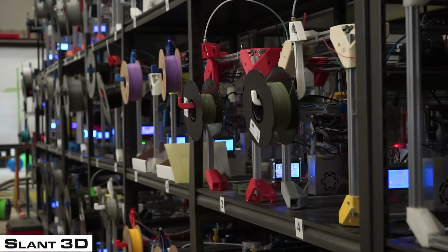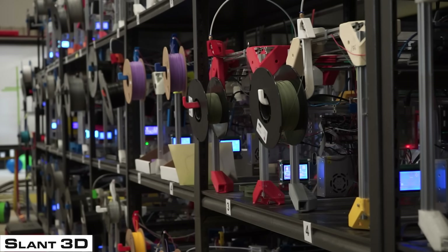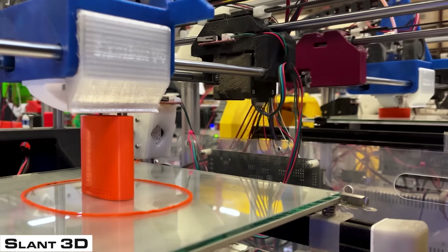We're able to grow and enable people who probably don't have a business large enough to build out a giant print farm or have the time to do that. So we're able to support hundreds if not thousands of different small businesses who are growing to produce their fidget items or their original invention.